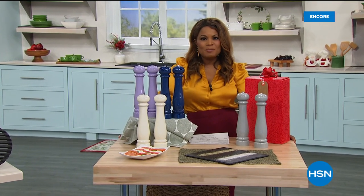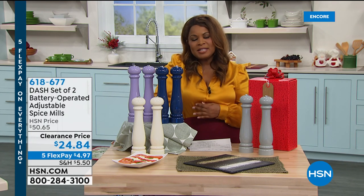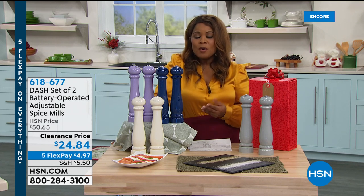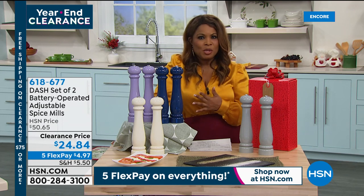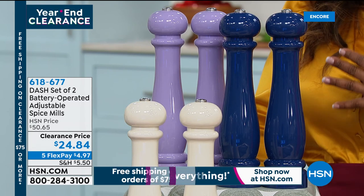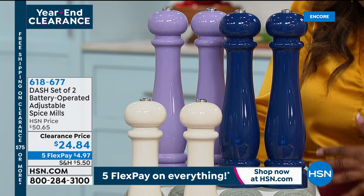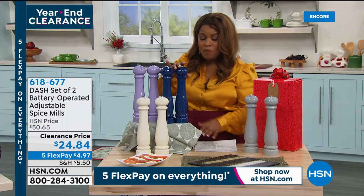Happy Christmas Eve to you. My name is Marlo and you're watching HSN. This is our annual kitchen clearance event and we've got a big day ahead. We're now going to offer you a chance to have all of your spices, salts, and peppers on your dinner table or as a gift, the way major restaurants do. Look at these gorgeous battery-operated adjustable spice mills by Dash. They require six AAA batteries, not included, and stand about 12 inches in height.